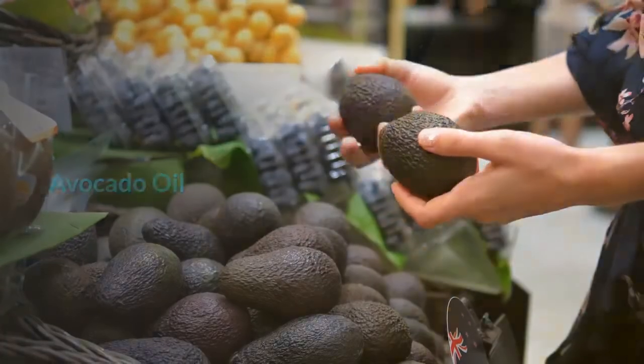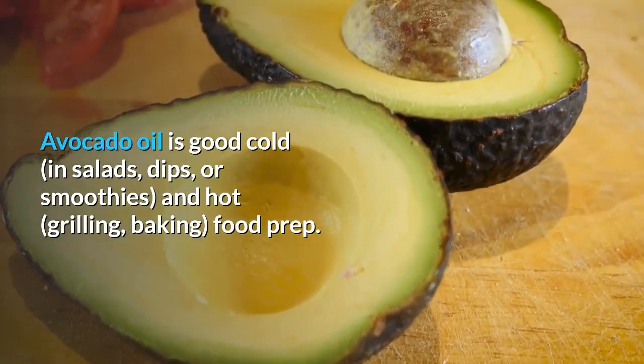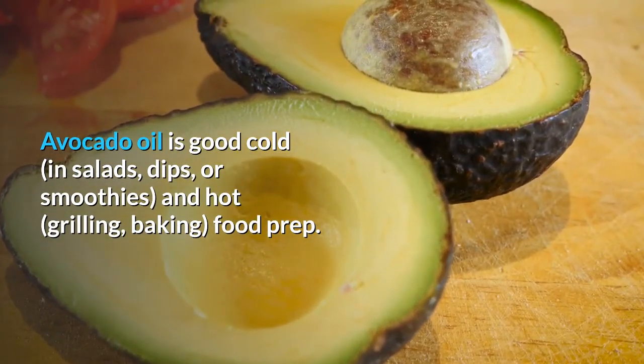Avocado Oil is good cold — in salads, dips, or smoothies — and hot, for grilling, baking, and food prep.